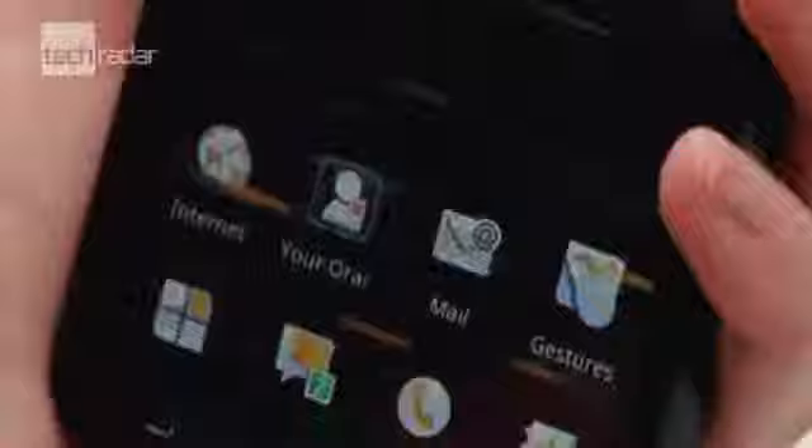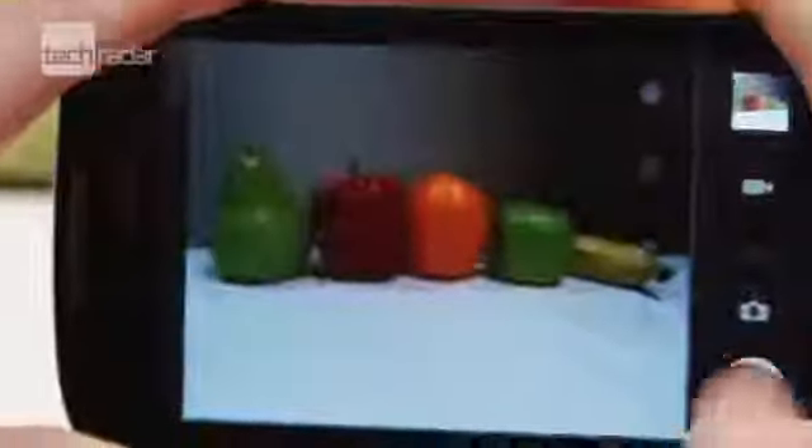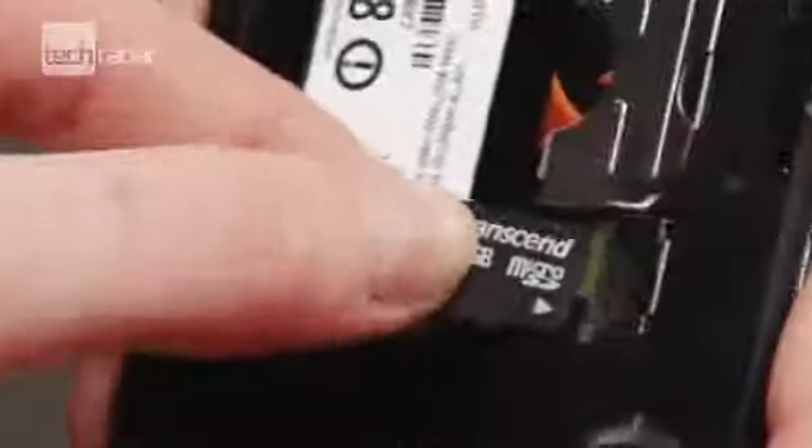Because of the dark UI Orange has put on top of the Android 2.3 OS, the screen is virtually unreadable in bright light until you fiddle with the settings. The camera is also a bit disappointing, with video recording capabilities stuck at VGA quality, and onboard storage is less than ample, so a microSD card is a must.